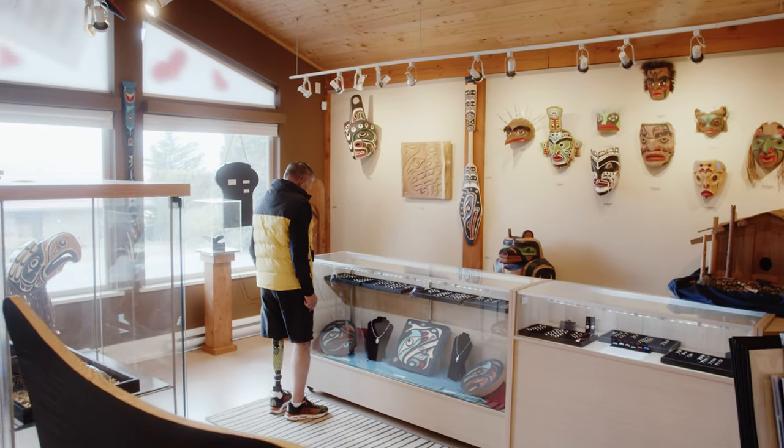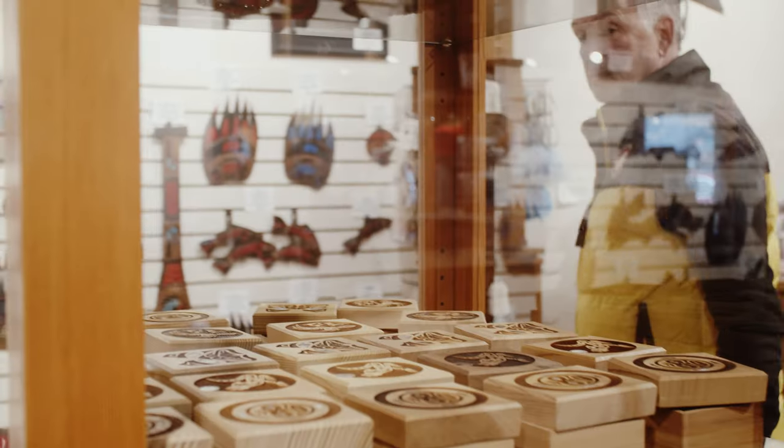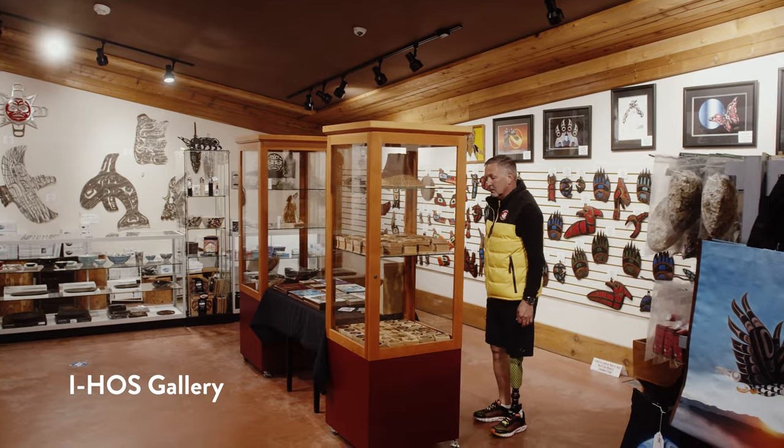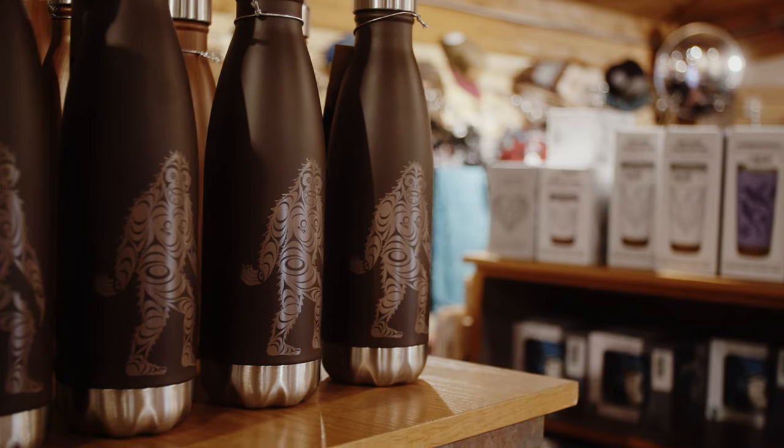We also visited the IHAS Gallery — another beautiful place with lots of First Nations designs. Just very well done.